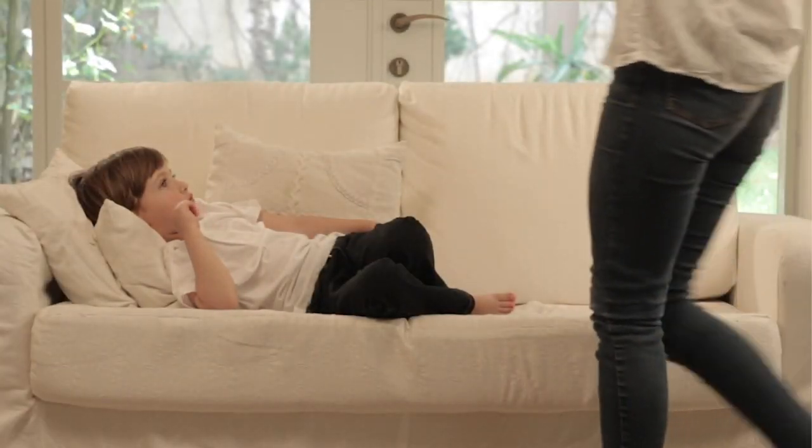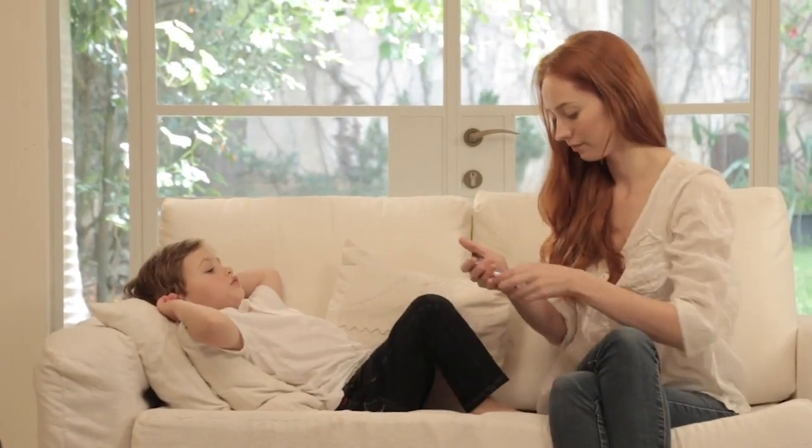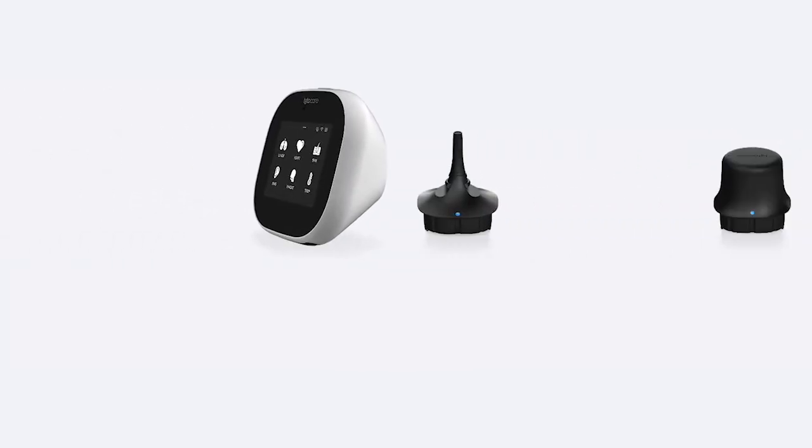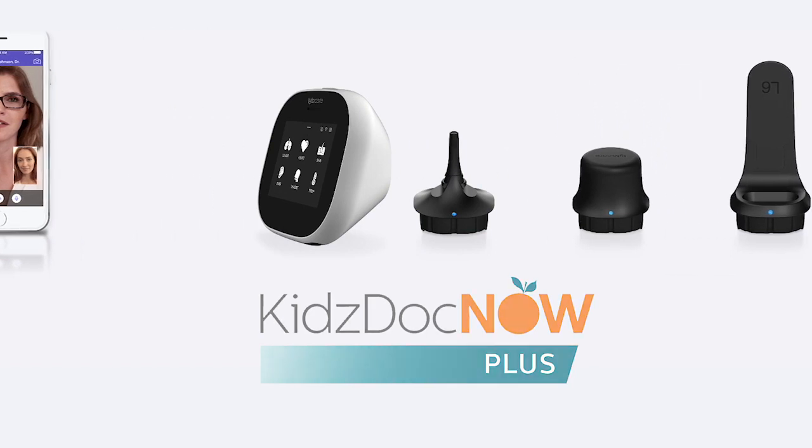When your family is sick, you want all the information you can get. And we know getting to the doctor isn't always easy. That's why we created KidsDocNow Plus, your on-demand medical exam that connects you with a pediatrician anytime, anywhere.